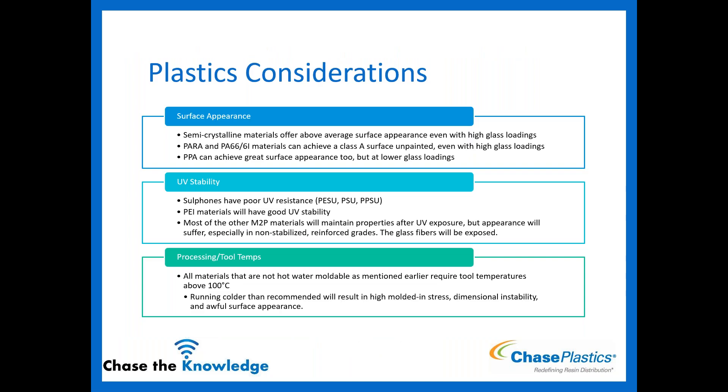Regarding surface appearance: semi-crystalline materials generally give above-average surface appearance even with high glass loadings. PARA and partially aromatic polyamides can achieve a Class A surface unpainted even with very high glass loading — they bury the glass and give a nice smooth glossy surface. PPA achieves good surface at lower glass loadings but doesn't hide glass as well. On UV stability: PSU is not great for UV resistance. PEI materials generally have good UV resistance. Most of these materials will maintain their properties after UV exposure, though appearance may suffer — potential for color shift or glass fiber exposure on the surface if not stabilized.